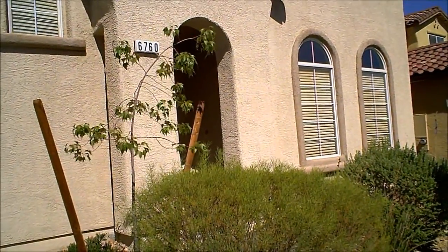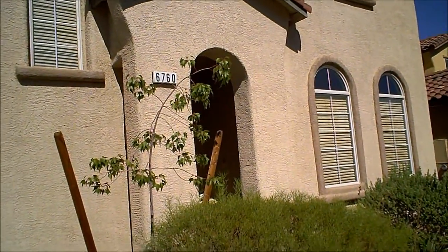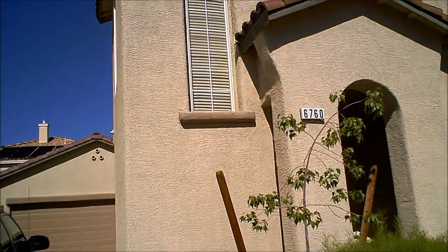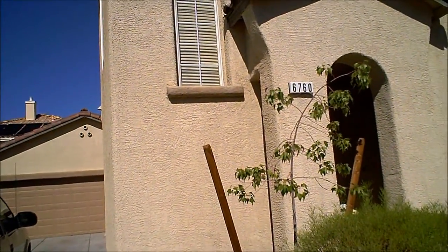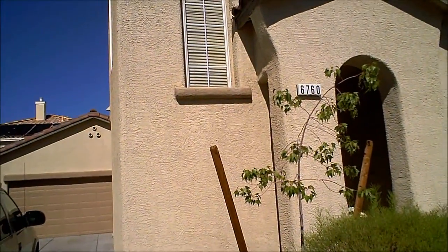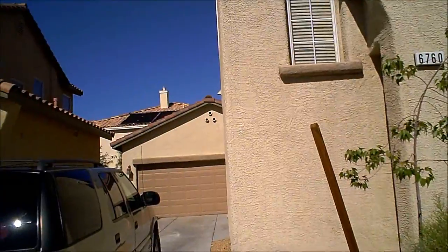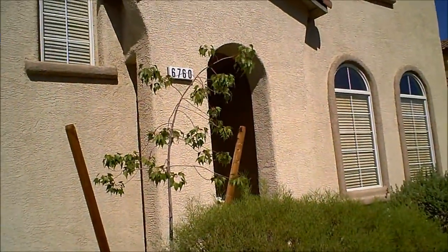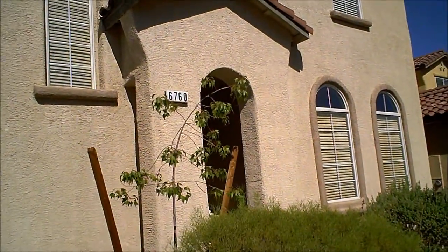This house is in the Rainbow and Windmill area of Southwest Las Vegas. It's a 2,021 square foot two-story, four-bedroom for $175,000. That works out to $87 a square foot asking price,